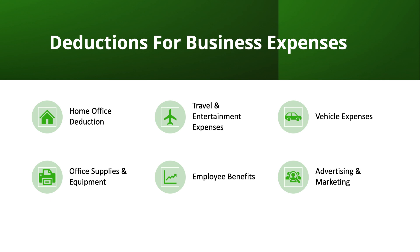Businesses can deduct the cost of office supplies and equipment used in operations, such as computers, printers, and paper. Electronics are a two-for-one: you can deduct the purchase expense and also the depreciation value. You can also deduct the cost of employee benefits such as health insurance, retirement plans, and education assistance programs. Lastly, advertising and marketing expenses are a big one — you can deduct expenses for web development, social media advertising, and print ads. This even includes giving free product to an influencer with a large following of your target audience, as that is considered advertising and marketing.